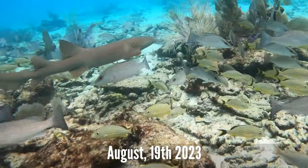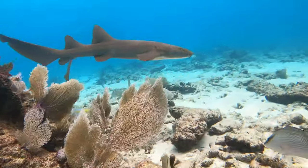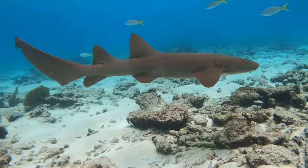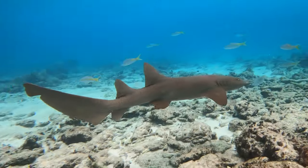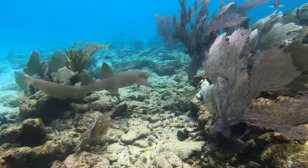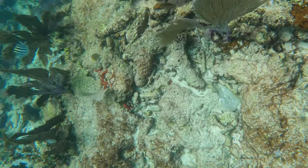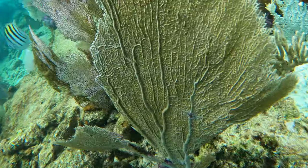And here we are underwater at Alligator Reef. You can see this beautiful nurse shark here and all these fish. I wanted to show you this reef — about two to three weeks ago, we saw a lot of it turn. A lot of these sea fans and a lot of this stony coral turn white and bleach, and it's starting to make a comeback.